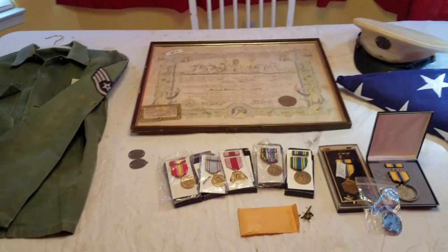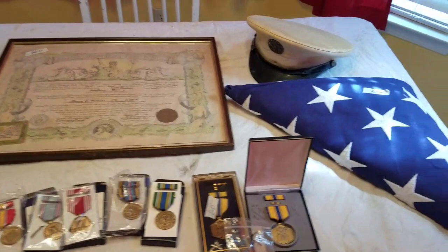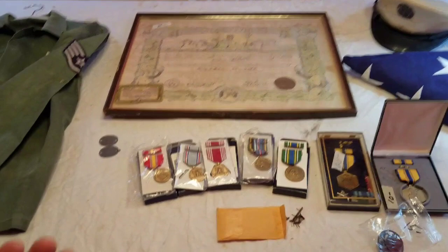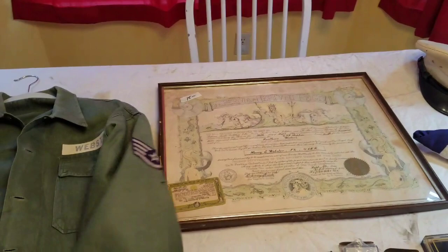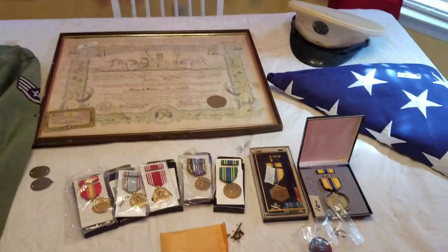So the whole grouping here — after tax and everything — I paid a total of $62. This is awesome and I have no plans of ever getting rid of it. I love finding stuff like this. This is the kind of thing that gets collectors really excited — not just a medal here or there, but a whole grouping pertaining to one soldier or sailor. That's what keeps us doing what we do.